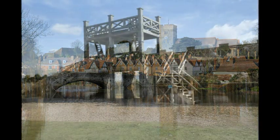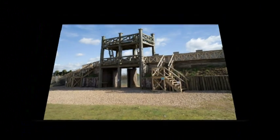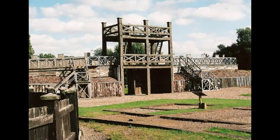A Roman fort known as the Lunt has been reconstructed on its actual site not far from Coventry. Such forts were built to a standard pattern by specialist military engineers, and such gatehouses would have become familiar sights to the conquered native population.